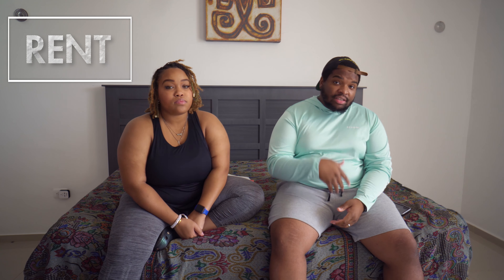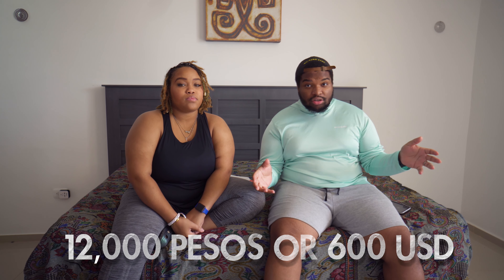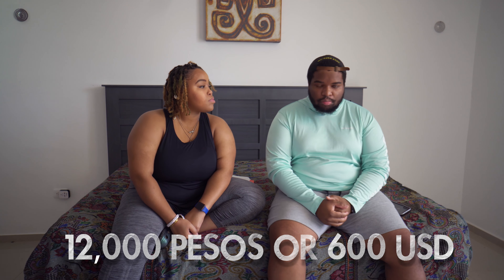Like many people, the majority of our expenses go towards rent. In the last video, we told you how much we pay for rent, which is $600 US dollars around that. That actually comes out to 12,000 pesos a month.